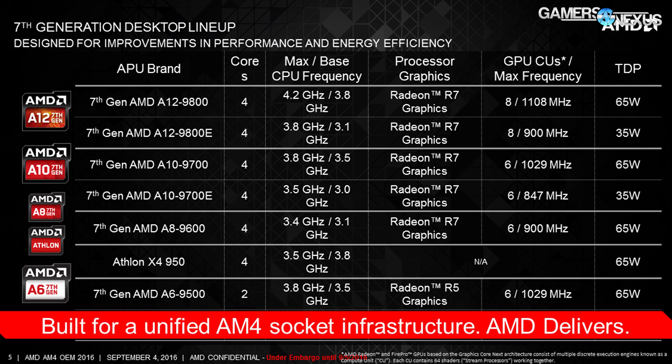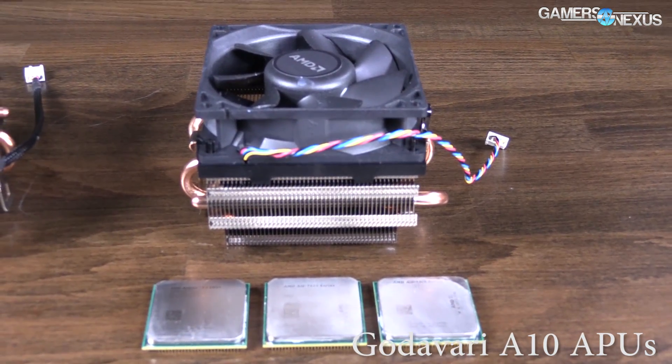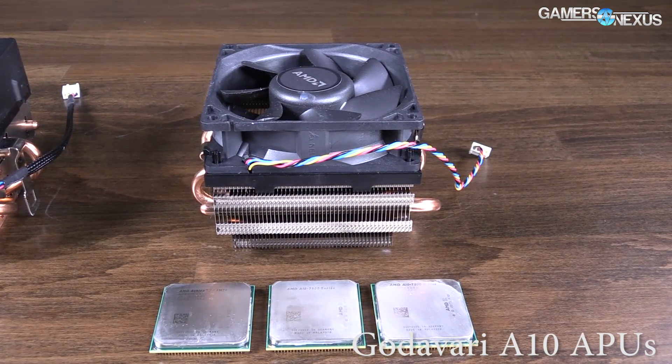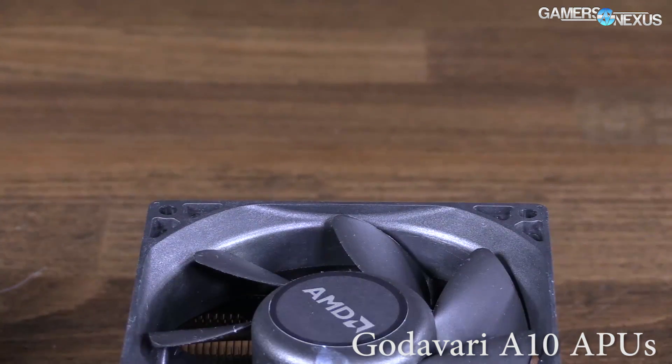The Gen 7 high-end APU is the A12-9800, which runs four of the new Excavator x86 cores at a 3.8 GHz base clock or 4.2 GHz boost. All the noteworthy new APUs use an R7 graphics chip for the IGP, with the A12-9800 clocked at 1108 MHz for the GPU with eight GPU CUs. TDP is 65 watts for all chips except the E-suffix chips, which are 35 watts at significantly lower clock rates. The A10-9700 loses 0.3 GHz off the base clock and 0.5 GHz off the boost clock versus the A12-9800.